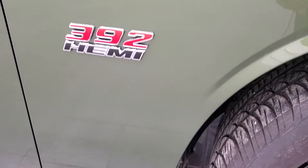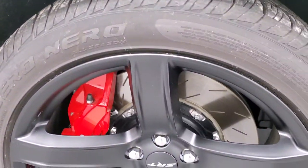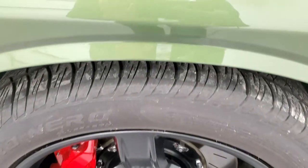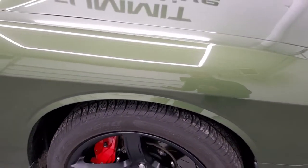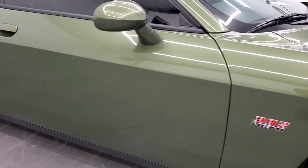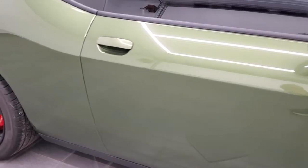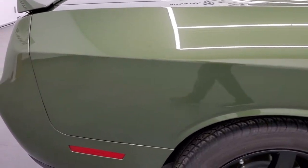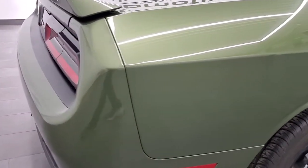You get the 392 Hemi badge there. The passenger side front rim is in excellent condition. Take a look at this F8 Green Metallic — it's got a lot of metal flake in it. Really a cool color. Definitely stands out. This is a really unique car. It has the sepia brown Laguna leather interior — wait till you see that, it's pretty amazing too. Take note as you go down this side of the vehicle just how clean the body is, how reflective and mirror-like that paint is.